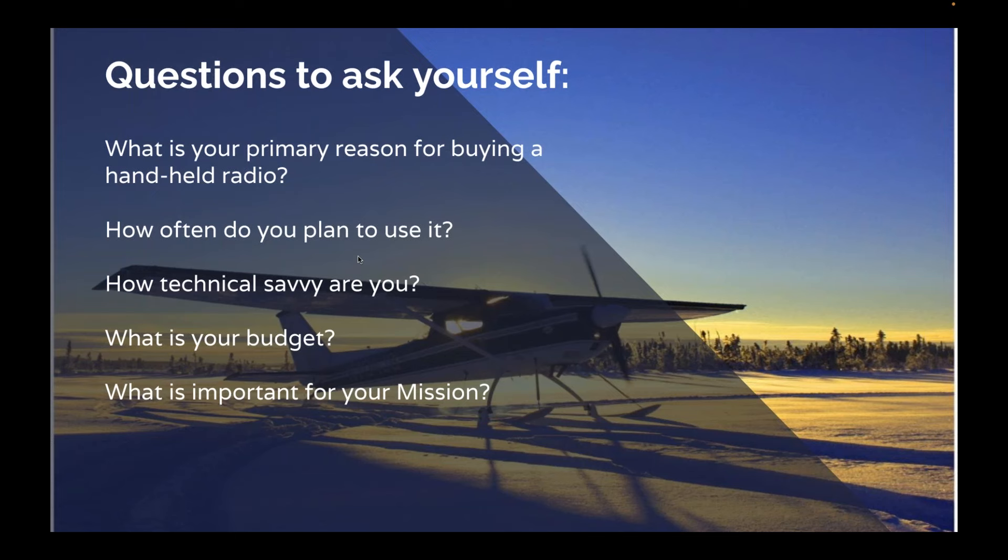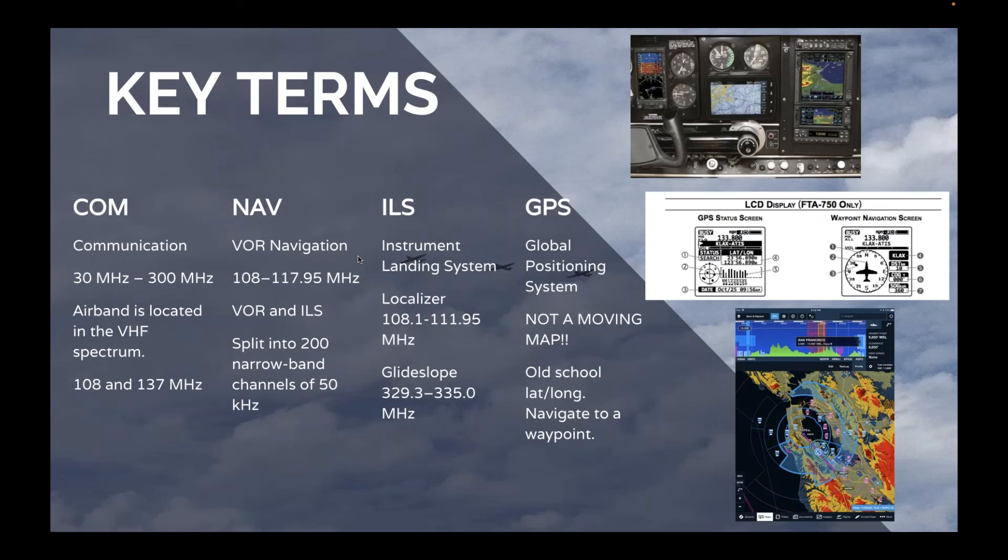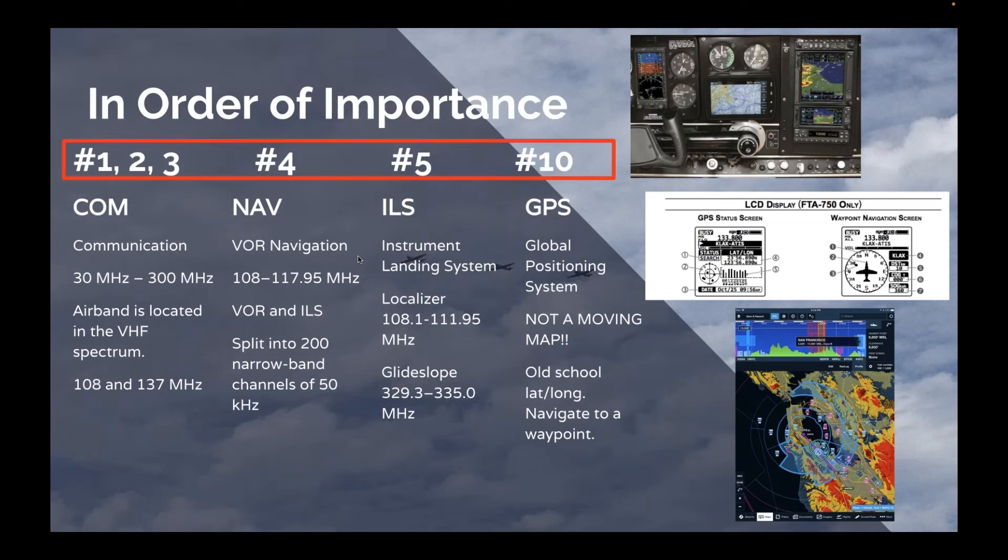When considering what's important for your mission, I rank COM as number one, two, and three. This is why we buy a portable radio — so we have a backup communicator. All the other stuff: NAV, ILS, GPS — those are afterthoughts. Good to have, gravy on top. But at the end of the day, we need a really good, simple, easy-to-use COM radio if and when an emergency strikes.